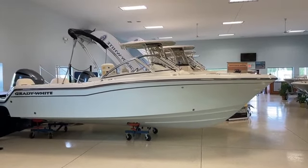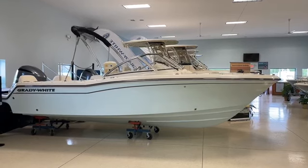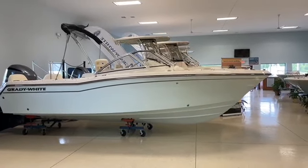Good afternoon and welcome to MarineMax Ocean View, New Jersey. Today we are going to be taking a look at our new 2023 215 Grady White Freedom.